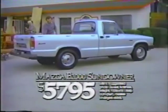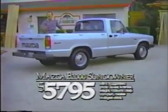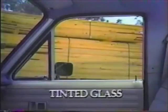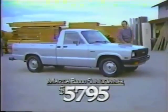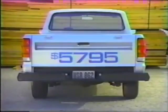There's a lot of low-priced trucks out there, but this one's the best truck value — the Mazda B2000 Sundown at $5,795. It's the only economy truck with a five-speed transmission, steel-belted radials, tinted glass, and full carpeting, all standard — which also happens to make it the lowest-priced truck in America with all that standard equipment.